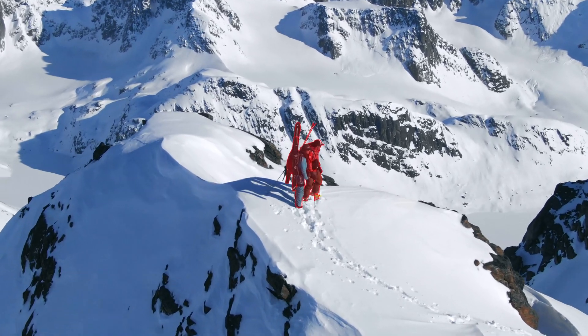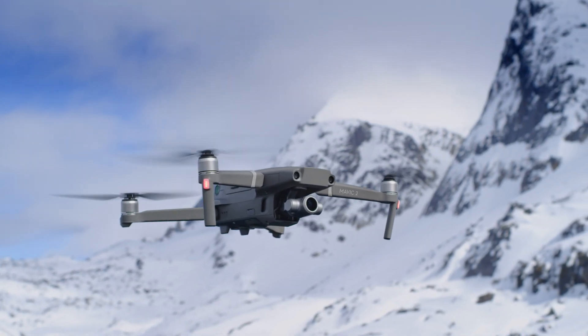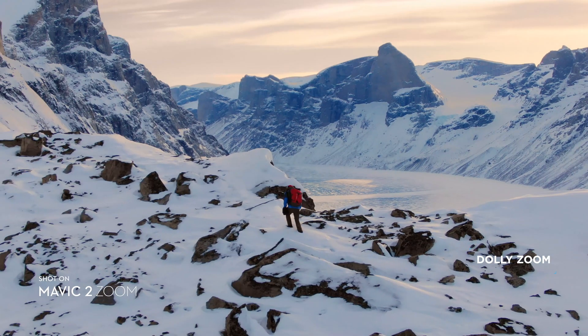This keeps your subject clear while you focus on framing. Mavic 2 Zoom gives you access to dolly zoom for an otherworldly warped perspective.